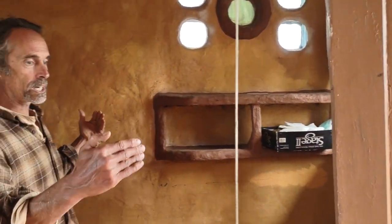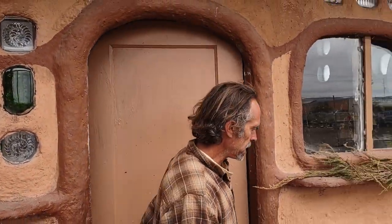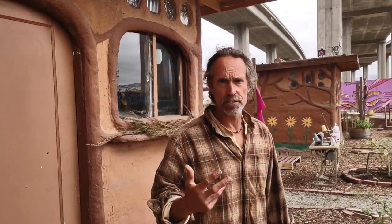It's an 8 by 12. It took maybe about four days to frame it, and then about three days to put the cob on the walls, and let that dry for a week. Then we did a lime wash on the outside to protect it from the rain.